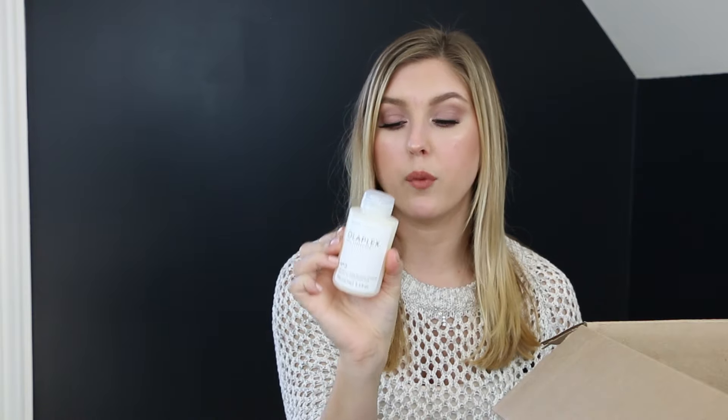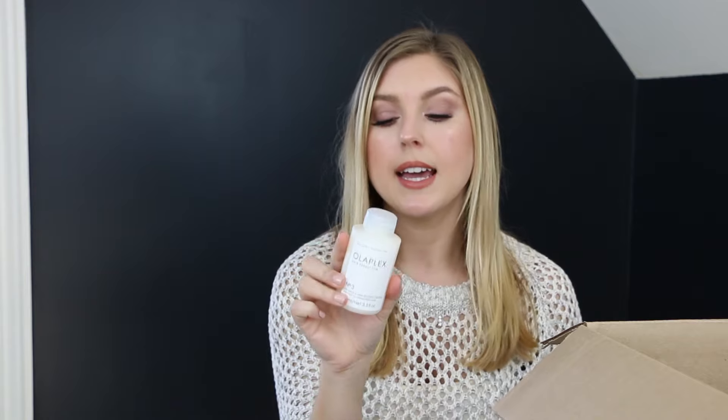My last hair product is the Olaplex No. 3. I've purchased this before — I'm a massive fan of Olaplex. When you get your hair colored, especially highlights, the bleach damages the bonds within your hair, and that's what causes it to break. If you go to a salon that provides Olaplex treatment, they put Step 1 into the color mixture. Step 2 is left on during the rinse for about 10 minutes. Step 3 is something you buy separately — you wet your hair, towel dry it, apply this, and it helps repair and strengthen damaged hair. The last time I got my hair colored, I forgot to ask for Olaplex, and I'm kicking myself because my hair is breaking like crazy.